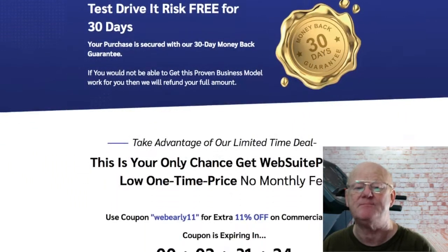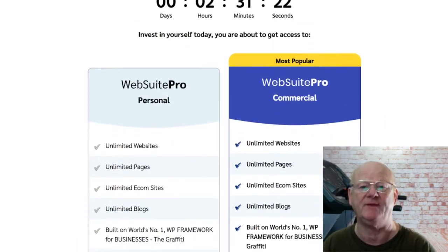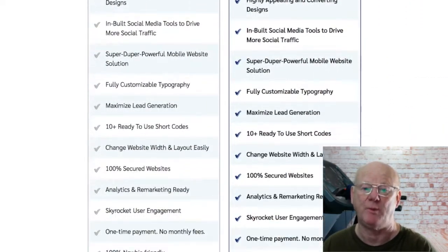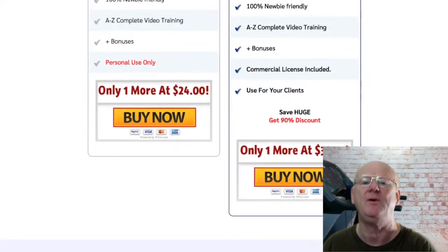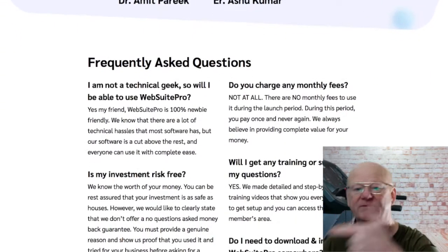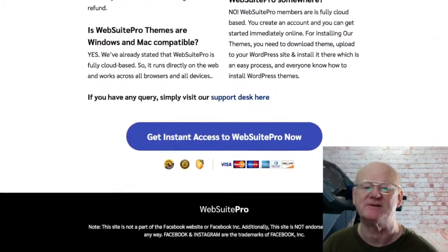WebSuite Pro is a massive opportunity, so make sure to take an even closer look by clicking on the link below the video and check out all of my super bonuses as well as the vendor bonuses that are going to be waiting for you in the download area when you purchase WebSuite Pro through my bonus page. Make sure to check everything out by clicking on that link right below the video, take action and I'll see you soon.